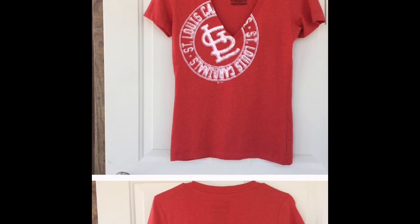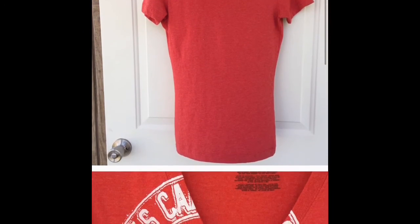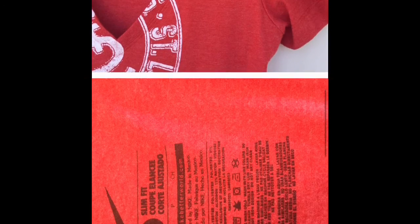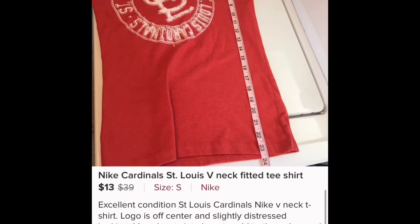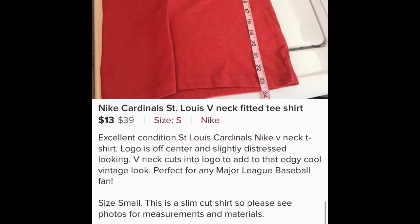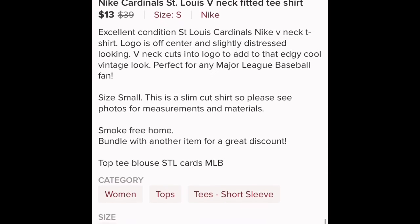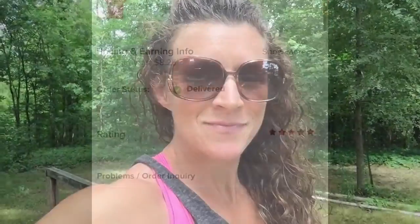The fourth and final item that sold this week was a Nike St. Louis Cardinals t-shirt. I bought it for $2, thought it was cute — not a sports fan myself, but I know a lot of people are. I listed the measurements and pointed out that it was a very fitted small. I sent out an offer to likers for $13 because I'd had it for a while, and after Poshmark fees and a shipping discount I made $8.25.